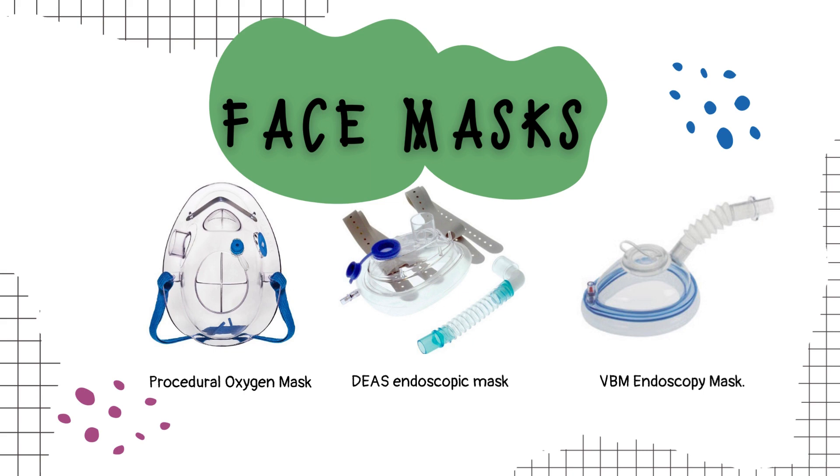First in our lineup are the DS and VBM endoscopic masks, a dynamic duo designed to take upper GI endoscopy and bronchoscopy to the next level. These face masks feature intubation ports that bring positive pressure ventilation to the scene. However, their complexity might not be the perfect fit for patients with airway challenges. The endoscopic nasal mask, meanwhile, features a soft cushion, nasal aperture, and flexible connector. It's a multifunctional device delivering oxygen through positive pressure, though successful application demands a significant level of expertise.